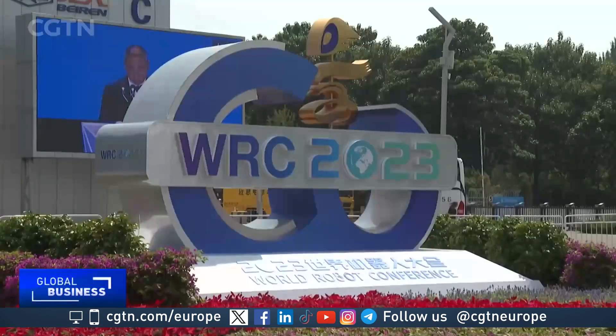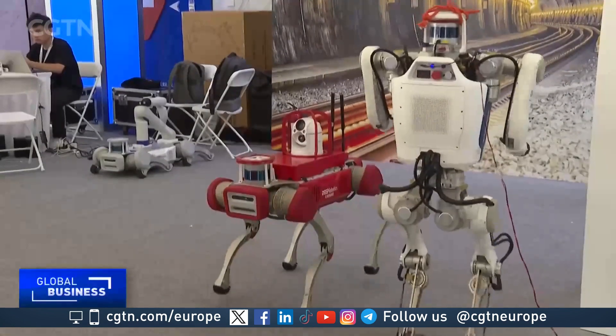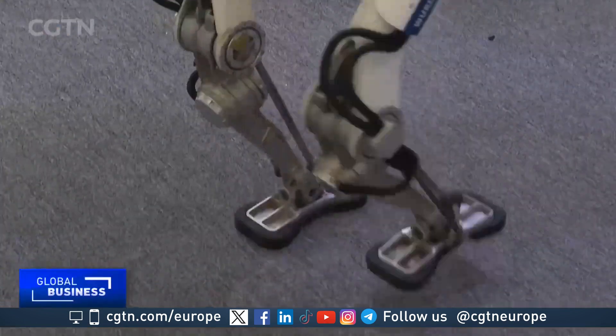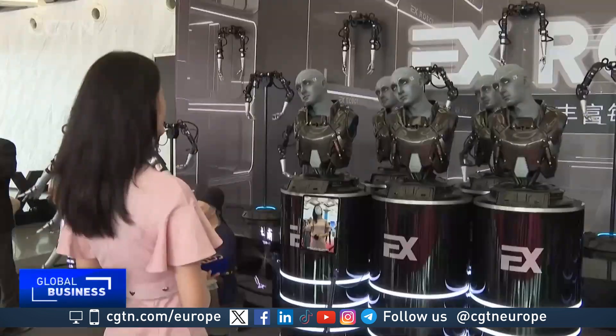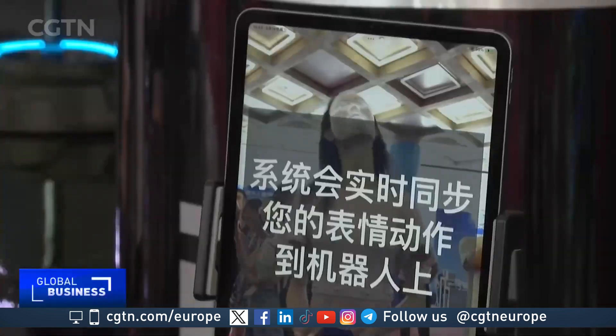At the site of the World Robot Expo 2023, more than 600 robot products from more than 140 domestic and foreign enterprises are gathered here. One of the most eye-catching is the humanoids.